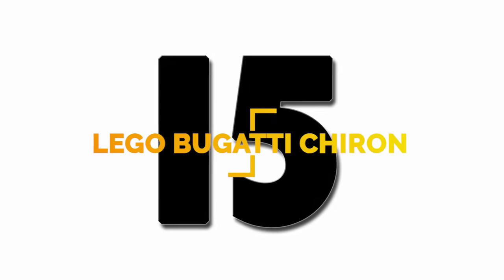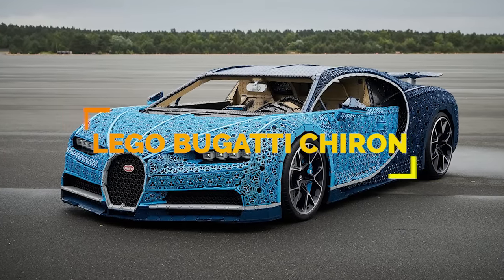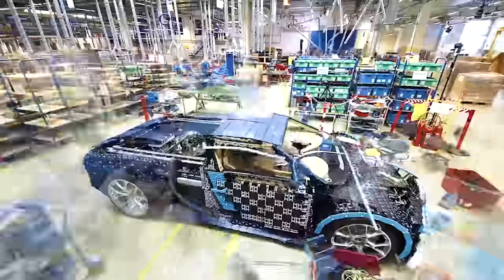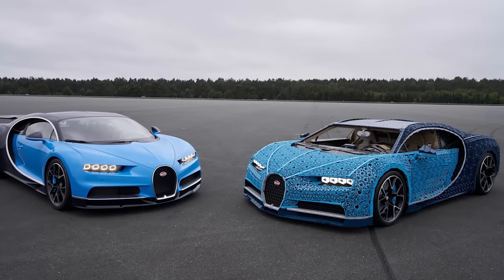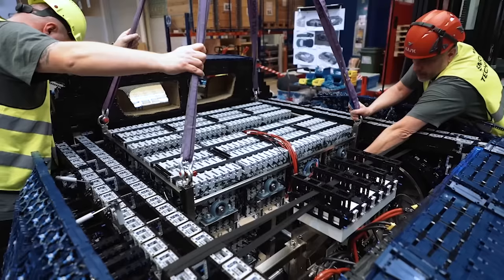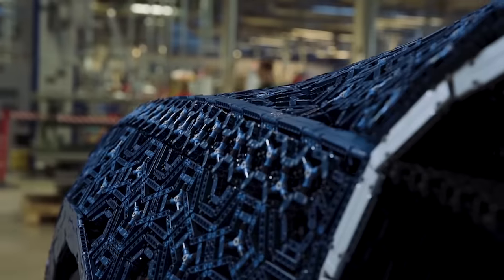Number 15: Using 339 types of LEGO Technic elements and taking over 13,000 work hours to build, the LEGO Bugatti. This car is fully functional and powered exclusively with motors from the LEGO Power Function platform. The engine generates 5.3 horsepower and contains 2,304 motors and 4,032 Technic gear wheels.